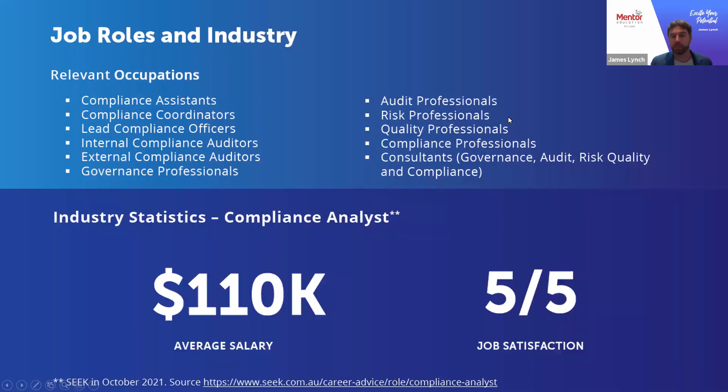These skill sets have broad application across a whole range of industries and occupations. One role worth drawing attention to is the compliance analyst role — just one of many compliance-type roles currently listed on SEEK. To demonstrate the demand for individuals with these skill sets and competencies, the average salary is $110,000, which is very generous and reflects the requirements organisations have in responding to increasing regulatory demands across all sorts of industries.